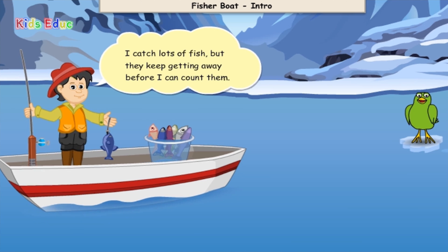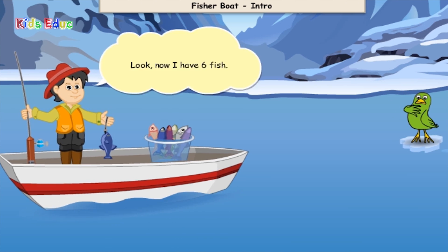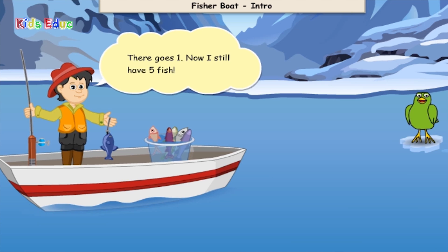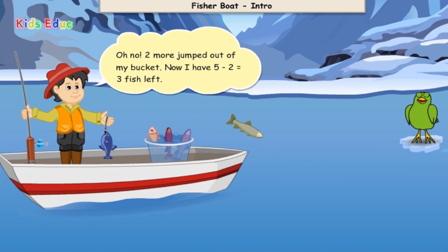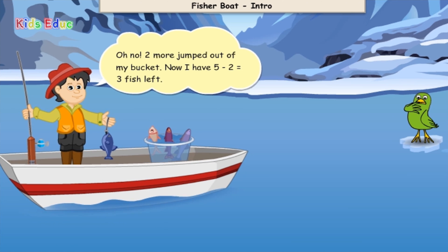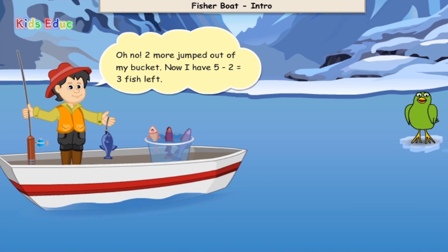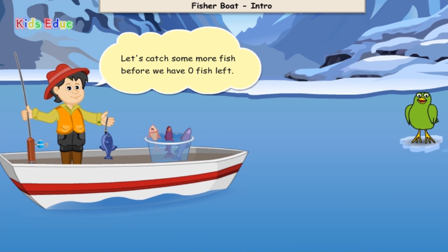I catch lots of fish, but they keep getting away before I can count them. Look, now I have six fish. Oop, there goes one. Now I still have five fish. Oop, oh no! Two more jumped out of my bucket. Now I have five minus two equals three fish left.